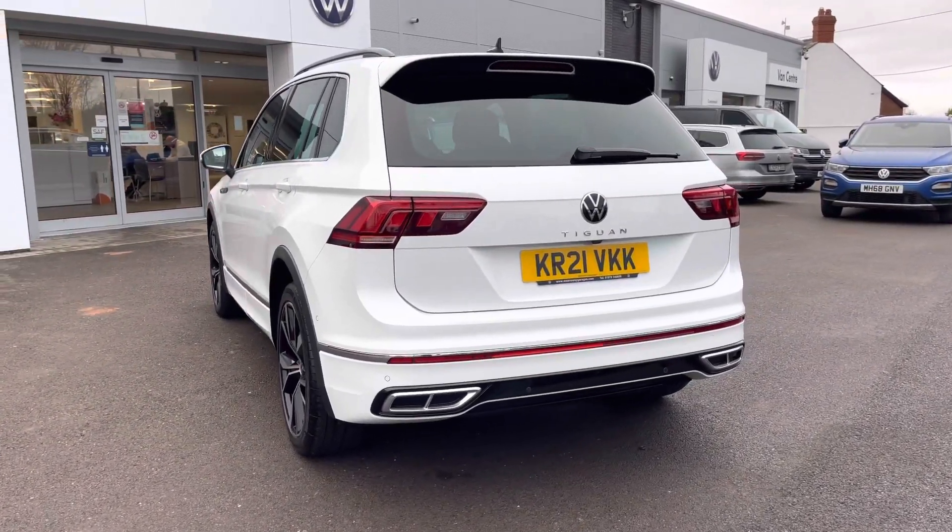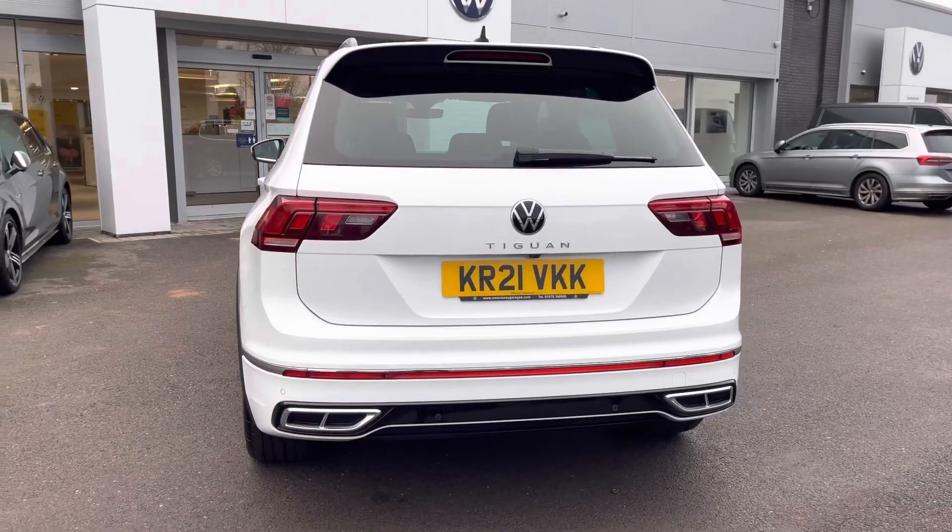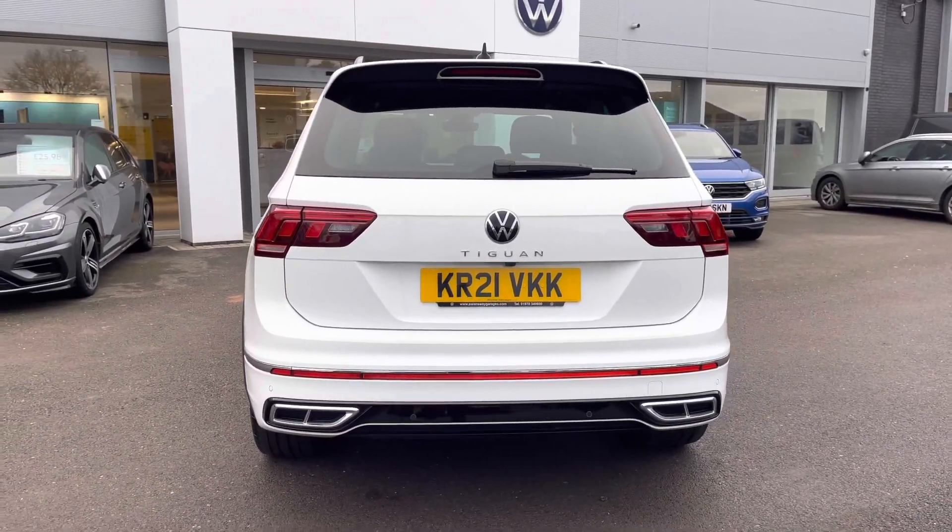Some great features include your rear privacy glass, and we also have your rear camera as an additional option to support you when reversing and making tight manoeuvres.